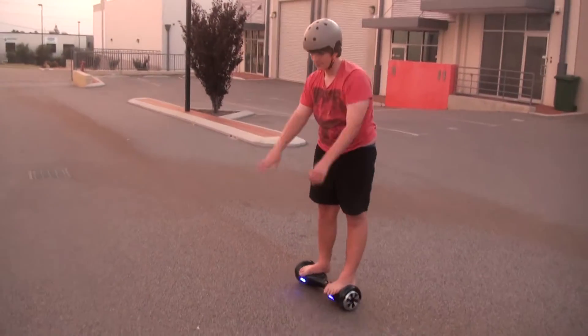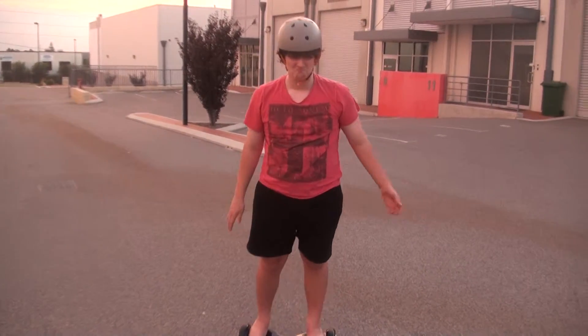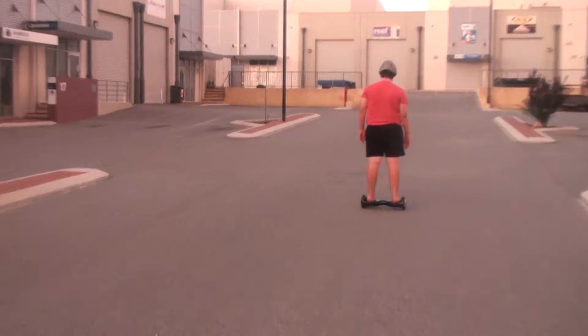It sort of brings... it's like a combination between the Back to the Future hoverboard, the skateboard, and maybe a unicycle all rolled into one.